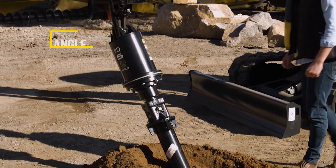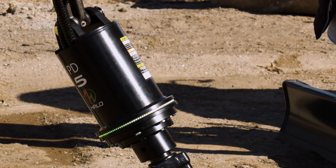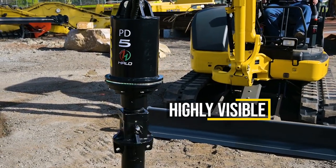Angled drilling is also a breeze with the HALO. Set the angle of the inclination with the press of a button. The HALO is highly visible to the operator, even in bright daylight.